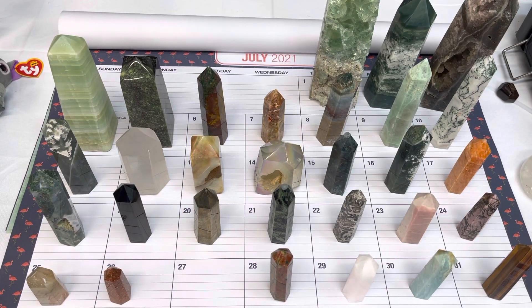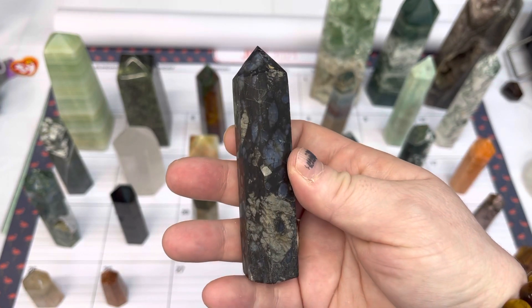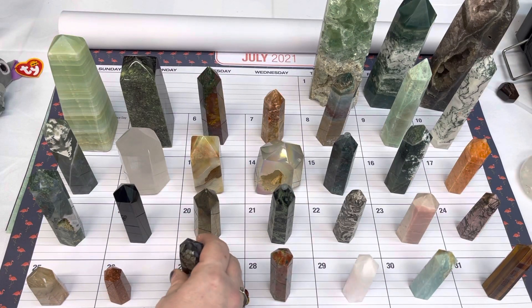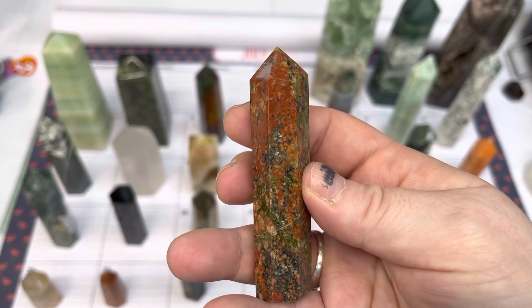On twenty-seven, we have a kusara point, also available for $10. On twenty-eight, I have an unakite point, available for $8.